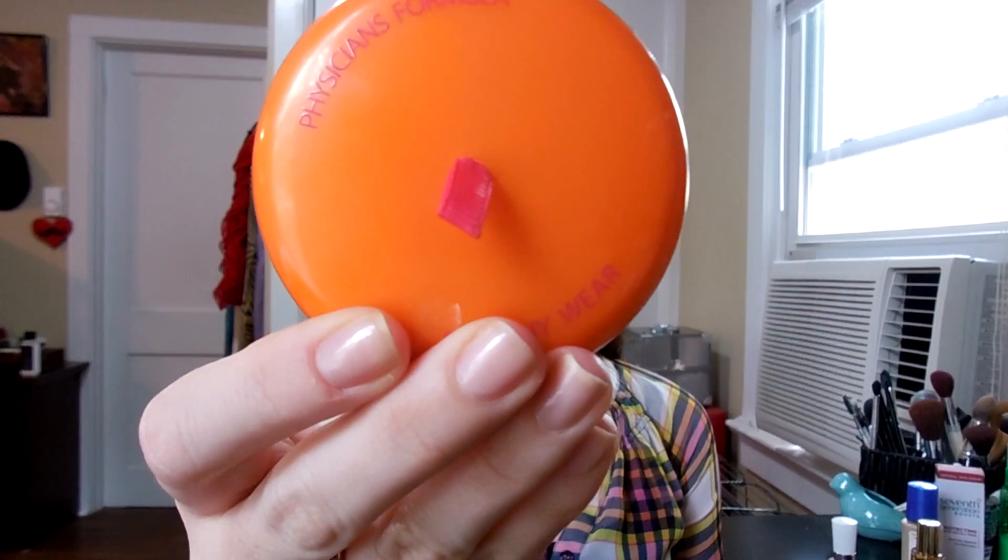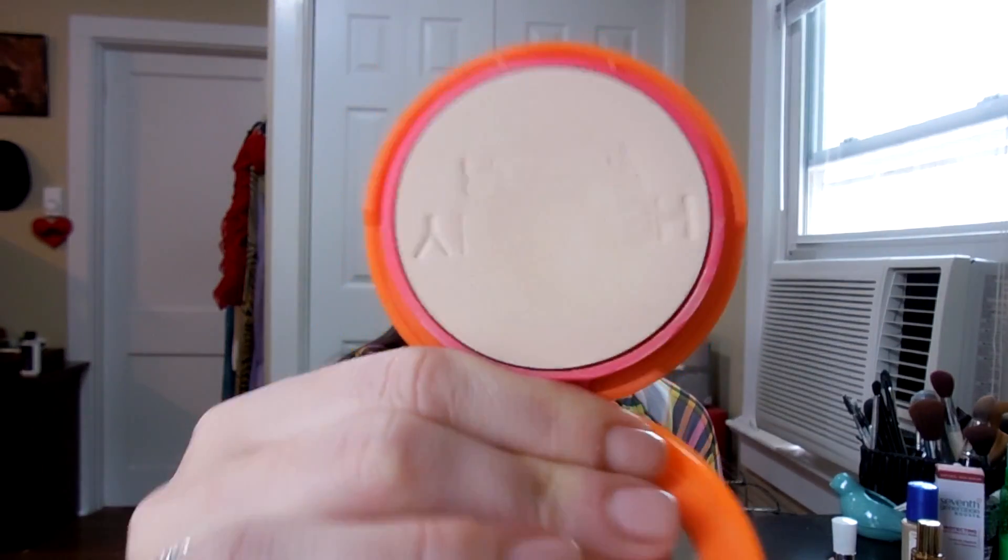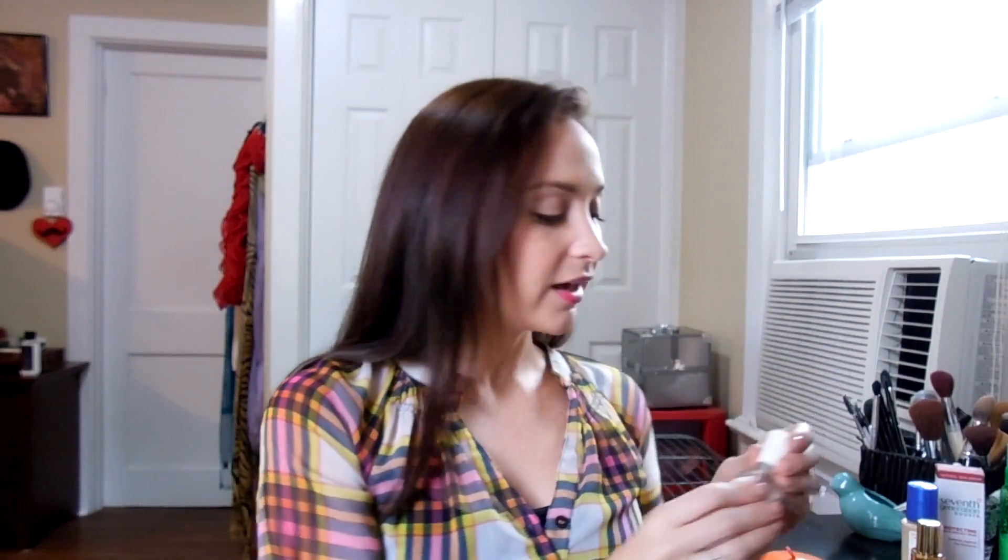Also in the same lines as foundation, I've been loving this Physicians Formula Healthy Wear SPF 50 powder foundation in the color Translucent Light. I actually use this as a setting powder rather than a foundation — you can see how light it is. After I put on my foundation, I just dust this over my face for added sunscreen. That is great.